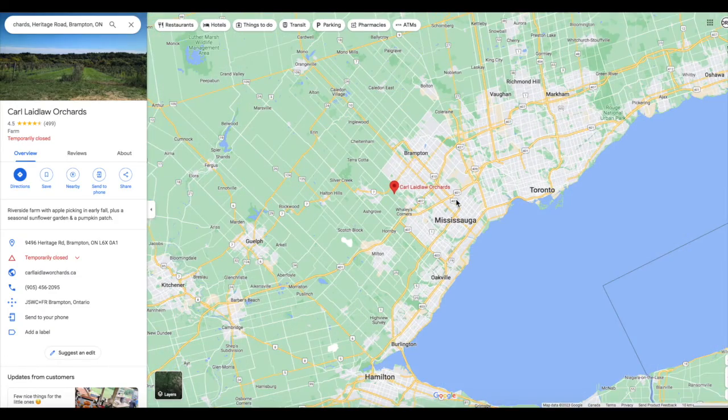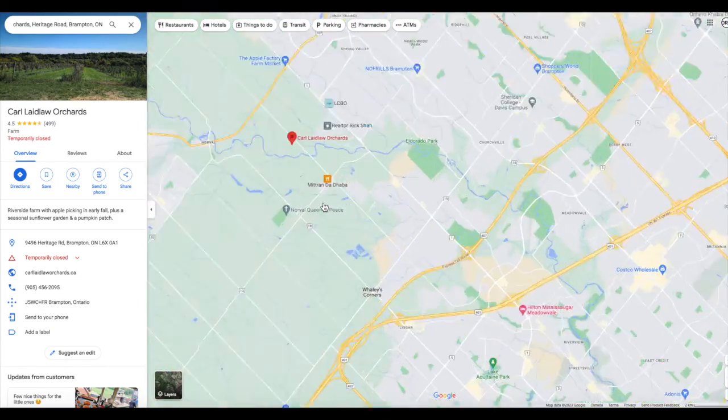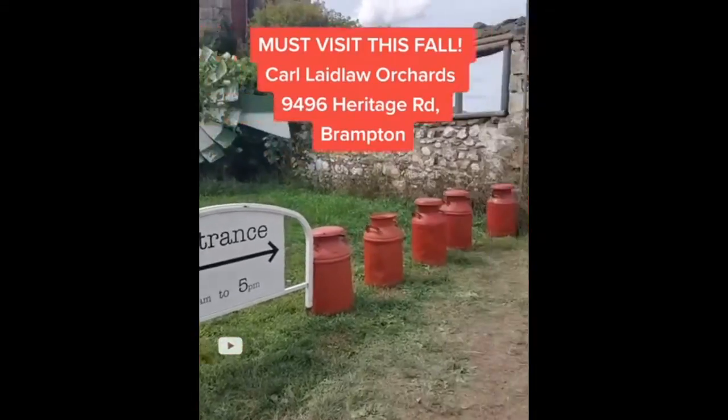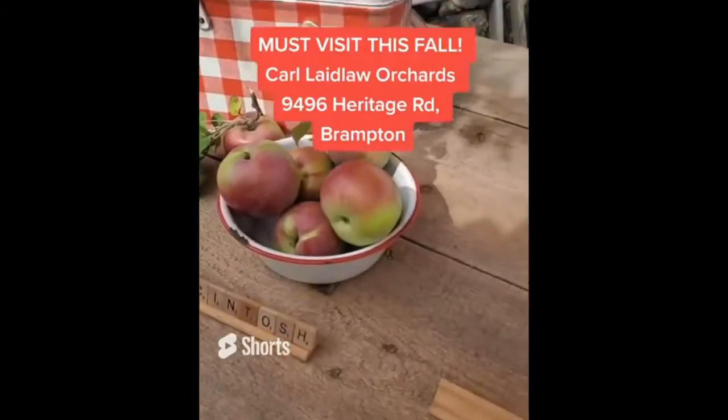Number two is Car Laidlaw Orchards — I love this farm so much. There are two times you should go: first for the apples, which is early to mid-September. They have a bunch of different apple varieties.